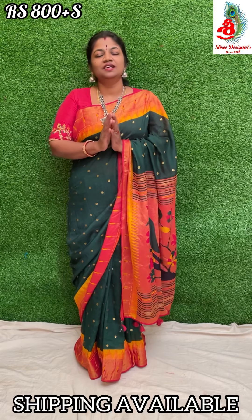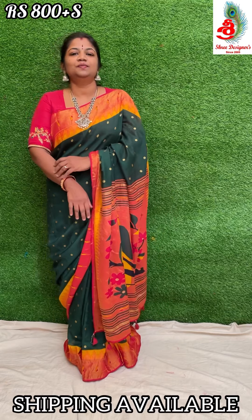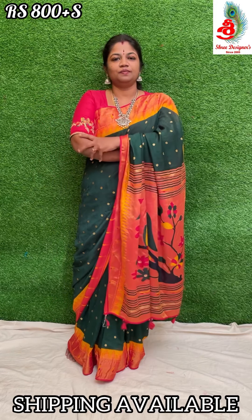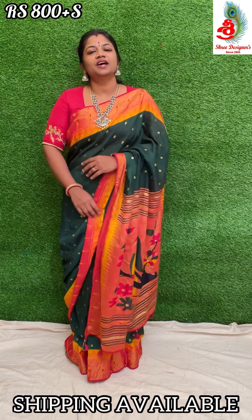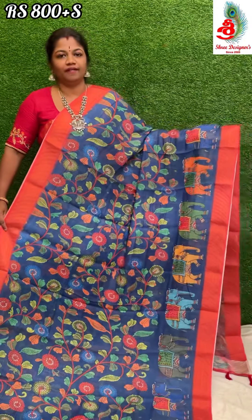Namaste viewers, welcome to Shree Designers. Today I will show you linen kalamkari sarees. People who want to book these sarees, please take a screenshot and send to my WhatsApp number: 9100050909.